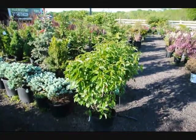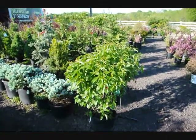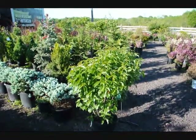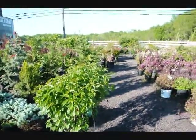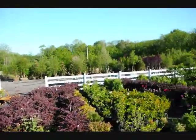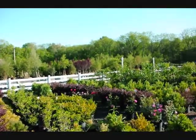This is our Blue Muffin Viburnum. We're at Highland Hill Farm on Route 313 in Fountainville, PA. We have thousands of trees, plants, and shrubs for you, as you can see through here. We also have stone and flagstone and large trees and shrubs.